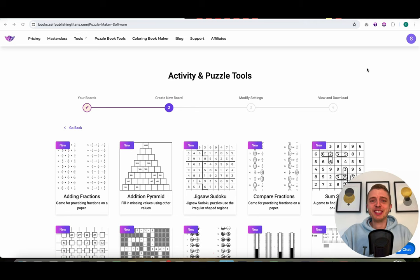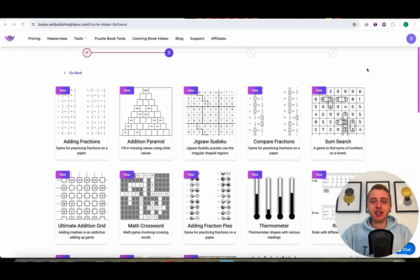Hey guys! So today is a very exciting and special day because we are releasing 13 brand new activity tools. Let me show you what they are.